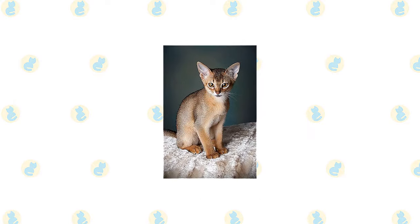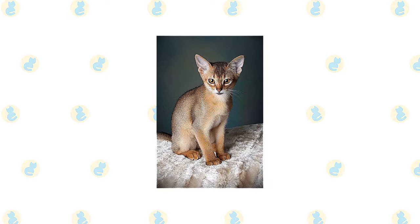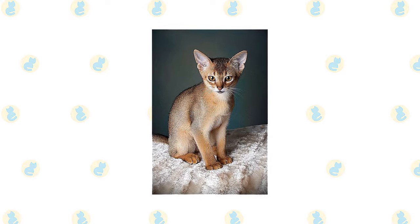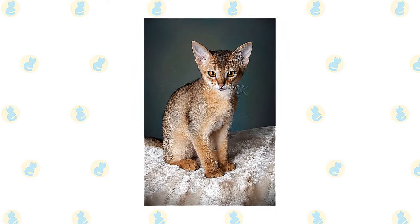Unfortunately, no records exist regarding the cat's origins, although myths and speculation abound, including claims that it was the cat of the pharaohs, and that it was created in Britain by crossing silver and brown tabbies with cats that had ticked coats. Today, genetic evidence suggests that the cats came from Indian Ocean coastal regions and parts of Southeast Asia.